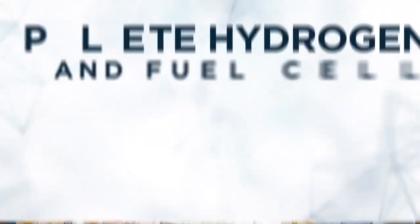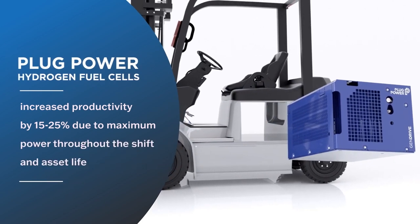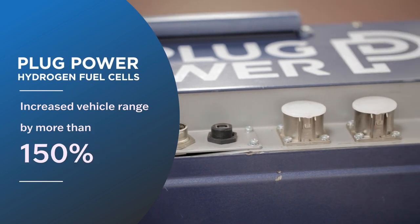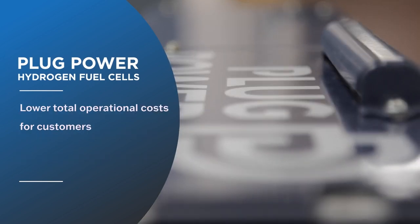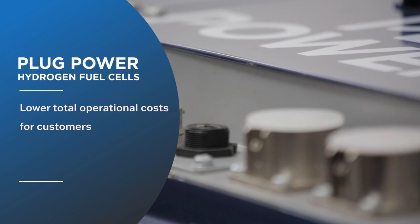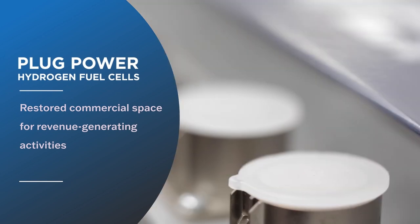Plug Power's turnkey hydrogen and fuel cell solution offers proven benefits for forklift operations, including increased productivity by 15% to 25% due to maximum power throughout the shift and asset life, increased vehicle range by more than 150%, and two times the efficiency compared to lead-acid batteries because of faster charging, with lower total operational costs and no additional idle forklifts needed.